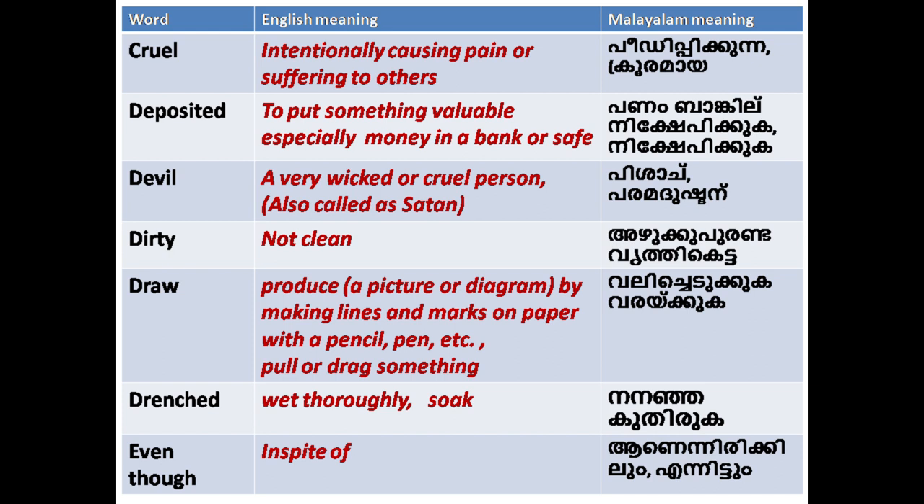'Deposited': to put something valuable, especially money, in a bank or safe. 'Devil': a very wicked or cruel person, also called Satan.